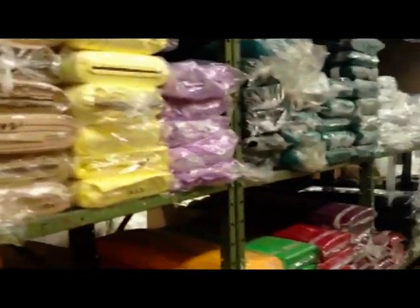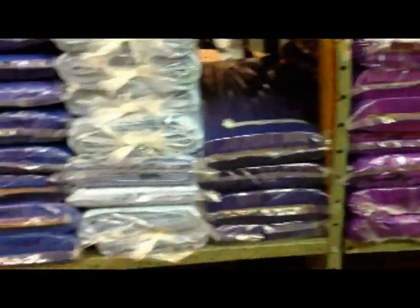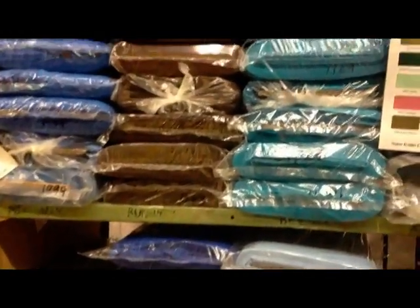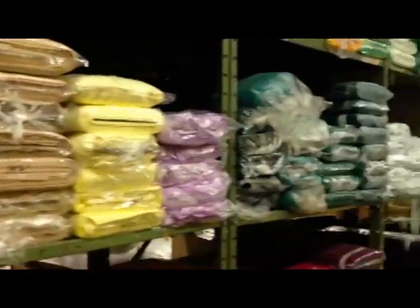Technically speaking, it's 4 ounces per square yard — that's 105 grams per square meter — and the thread count is 110 by 76, 45 by 45, 65% polyester, 35% cotton. We ship anywhere within Canada.